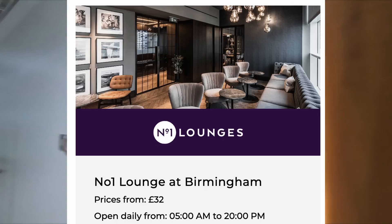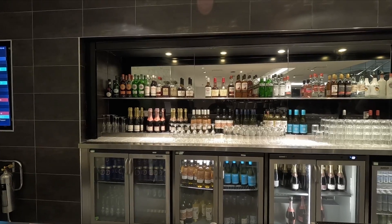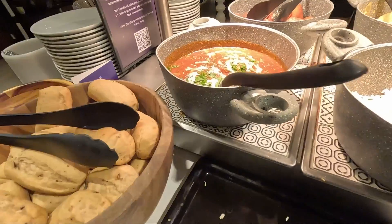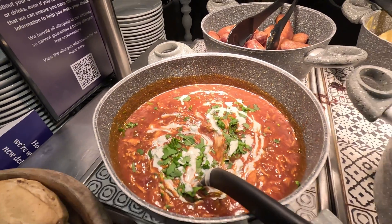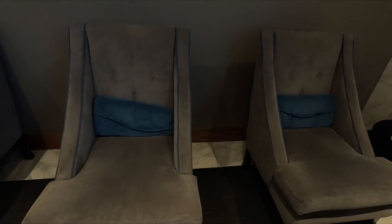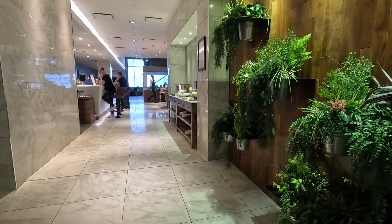We are here at the Number One Lounge at Birmingham International Airport. This stylish lounge offers a fully tendered bar, complimentary food dishes served buffet style, runway views, TV lounges, workspaces, Wi-Fi, and digital newspapers and magazines.